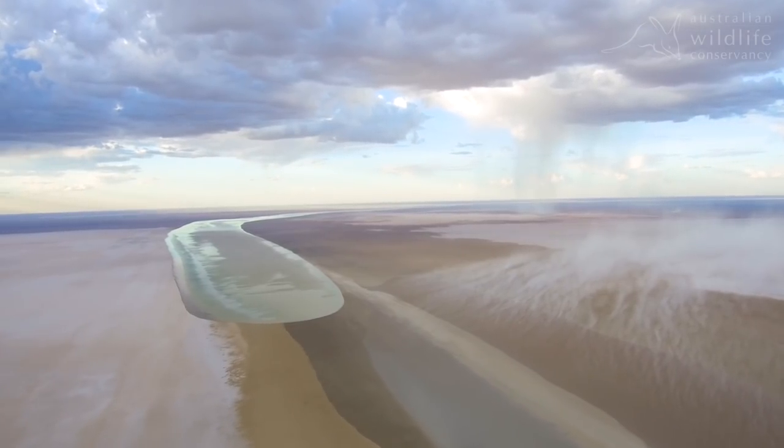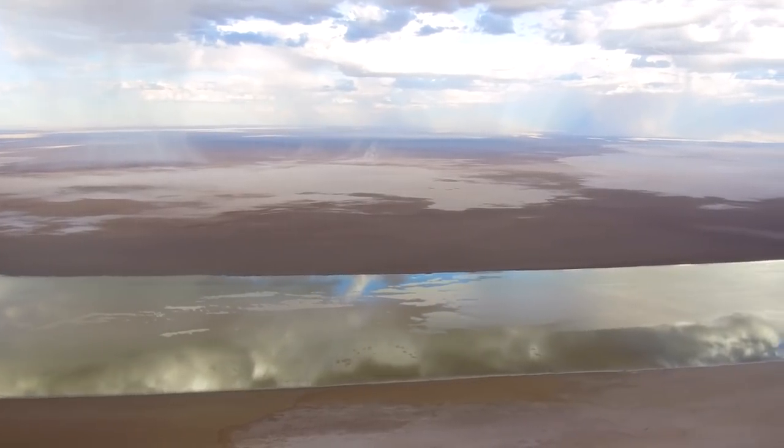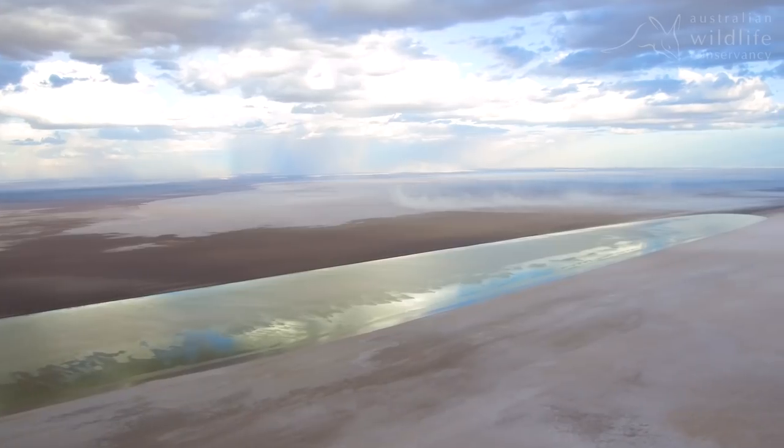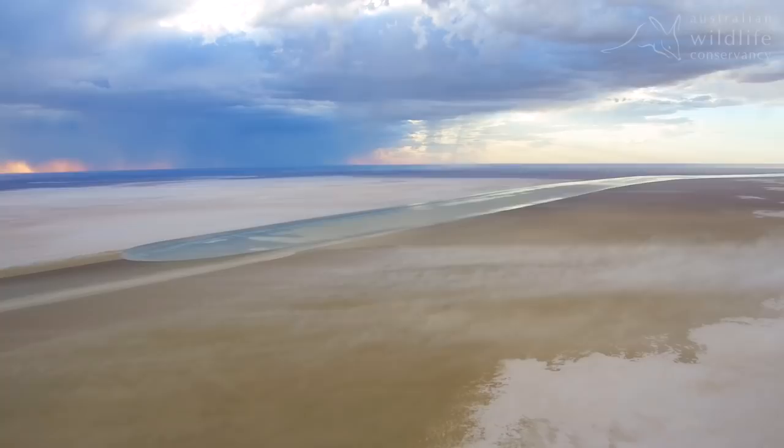The sanctuary protects a remarkable 679,000 hectares of desert in the heart of Australia, providing a vital link from Cuttytunda Lake Eyre National Park to the Mungateri Simpson Desert Regional Reserve. This conserves an area that is bigger than Tasmania.